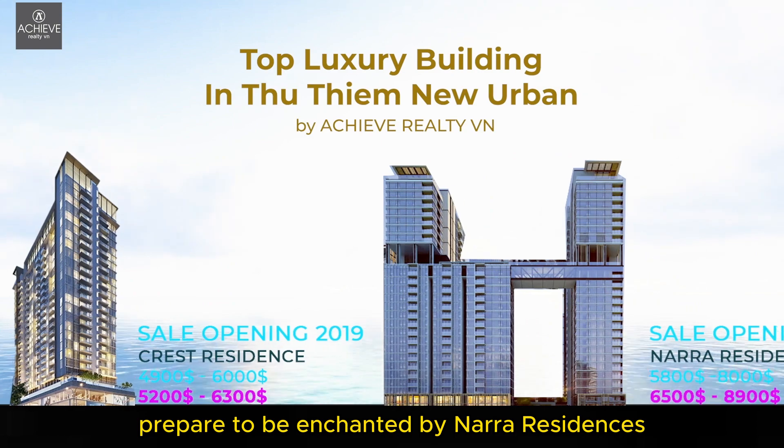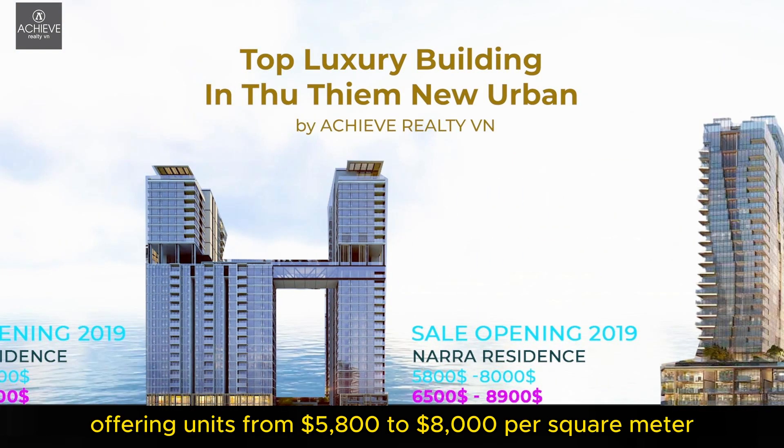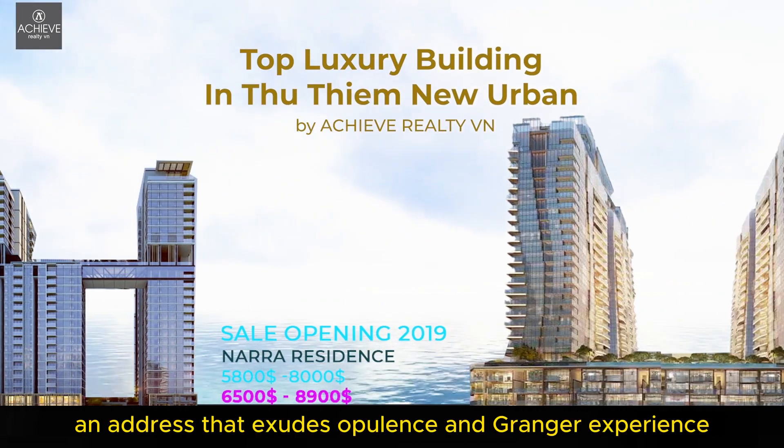Prepare to be enchanted by Nara Residences, gracing the scene in 2019 and offering units from $5,800 to $8,000 per square meter. Today's market prices shine bright at $6,500 to $8,900 per square meter — an address that exudes opulence and grandeur.